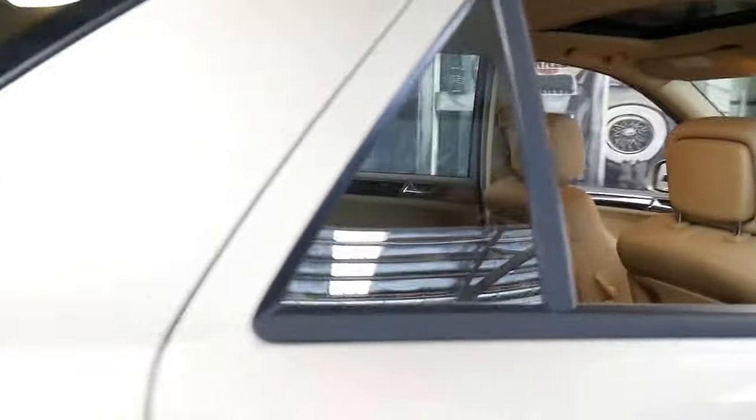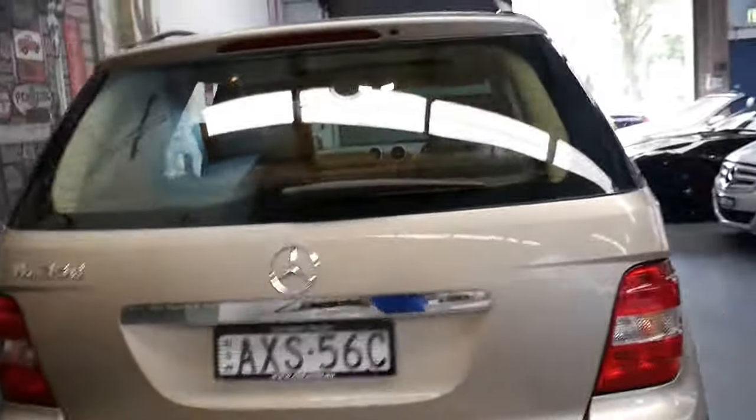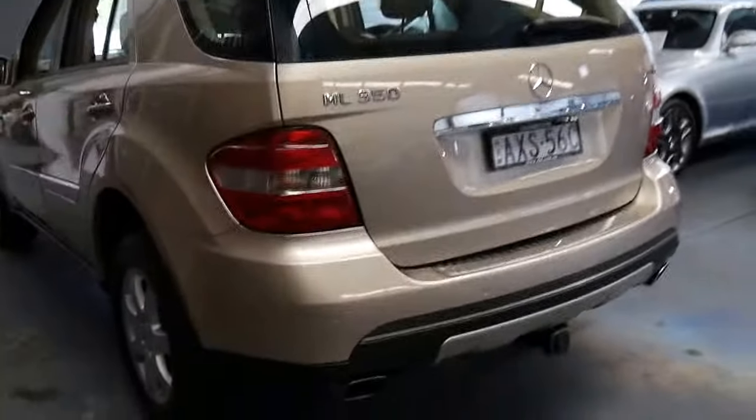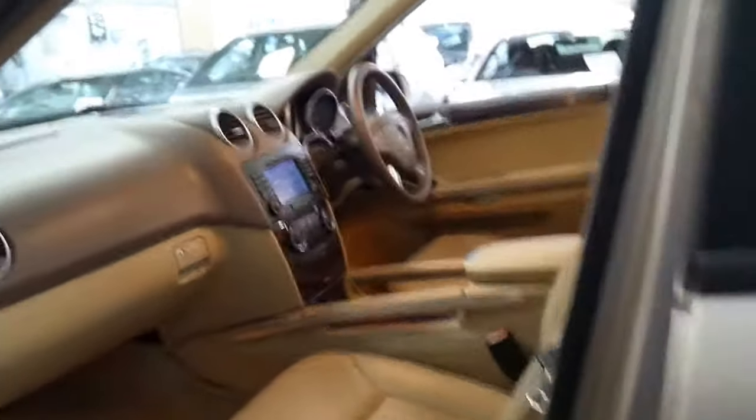We are located in Marrickville. Our contact number is 02 9569 9999. We're only 15 to 20 minutes from Sydney Airport and Sydney CBD, and this is a very, very good example of the Mercedes-Benz ML series. Thanks again for watching.